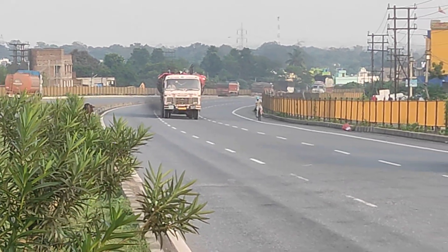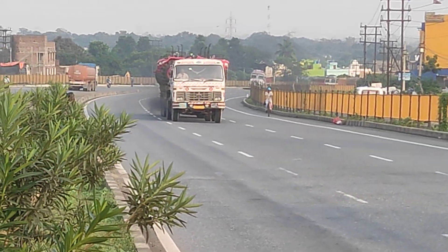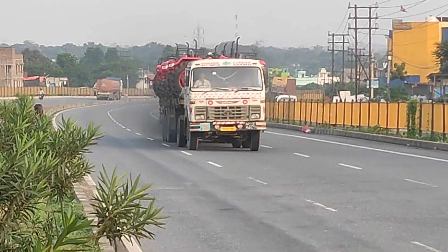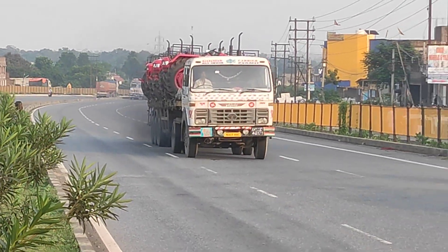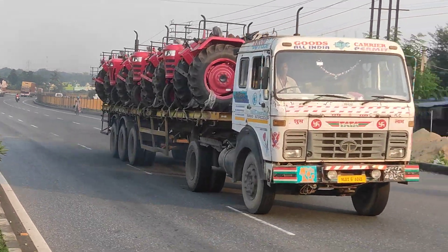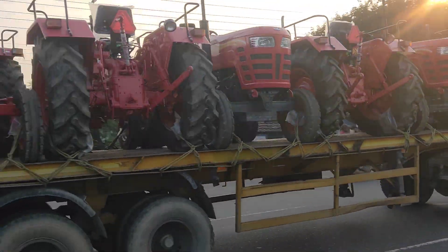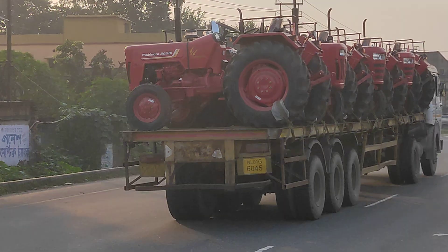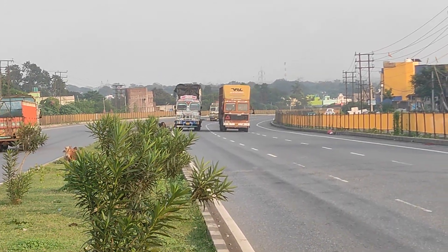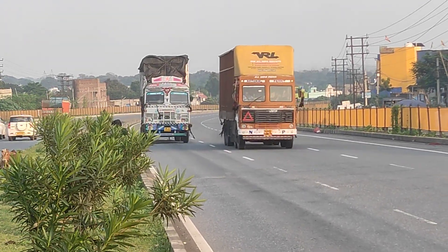Mahindra truck on loading. Look at this car — this car is a full loaded car. Mahindra tractor. After that, look at that car — this car is a loaded car.